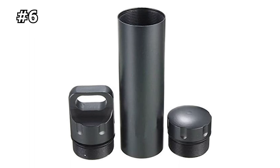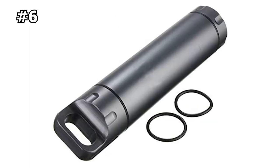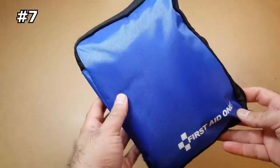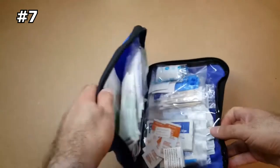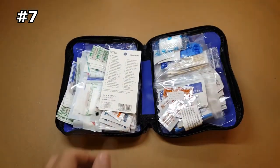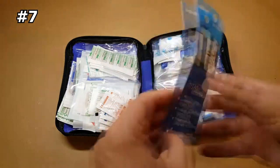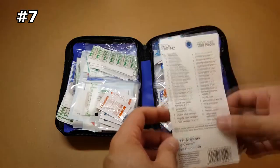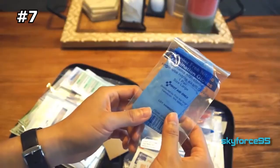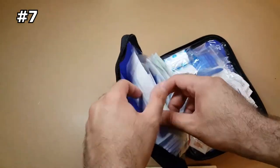Number seven: First Aid Only All-Purpose First Aid Kit. This emergency first aid kit equips you with the necessary supplies to immediately address minor injuries. This 298-piece kit has supplies for pain and swelling, as well as cuts, scrapes, and burns, so you can be prepared for any minor medical situation. The compact bag also features compartments to keep everything in place and easy to find.